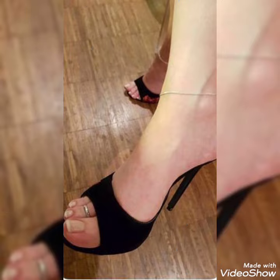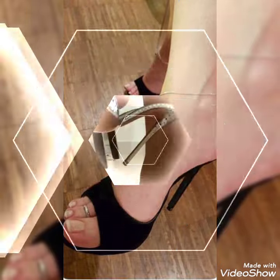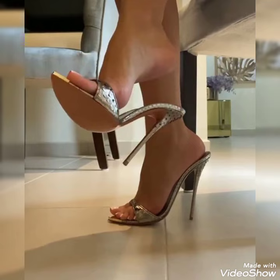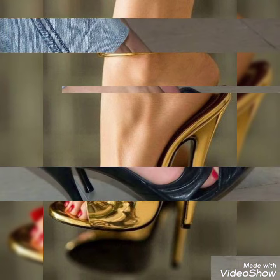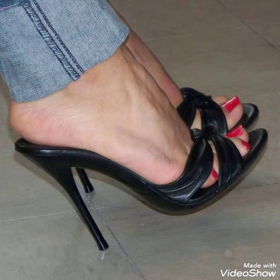Dear friends, by watching my video you will get very amazing ideas. This is a right and stylish collection of high mule sandals for those ladies who want to wear such kinds of shoes. I must say, do utilize this video for more ideas and more collection.